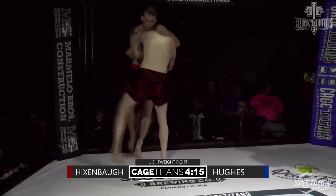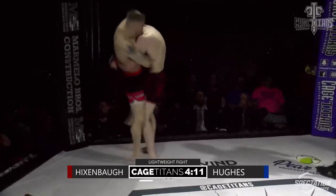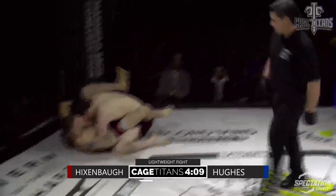Aaron spent some time down in Albuquerque at Jackson's gym for this camp. He's been doing that for a couple of camps now, so he's definitely gotten a lot of good looks over there.